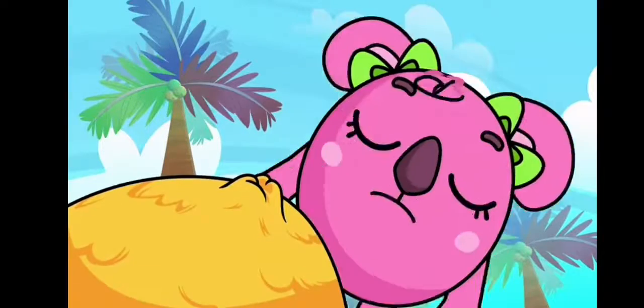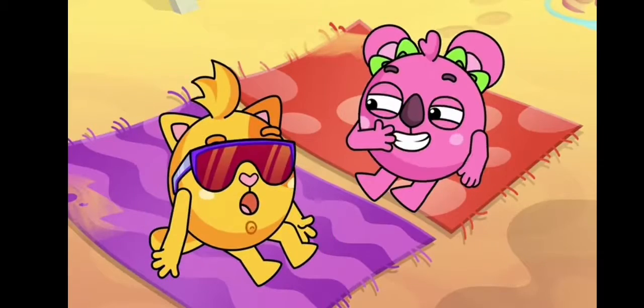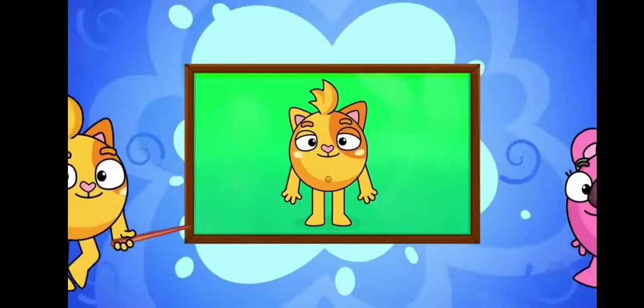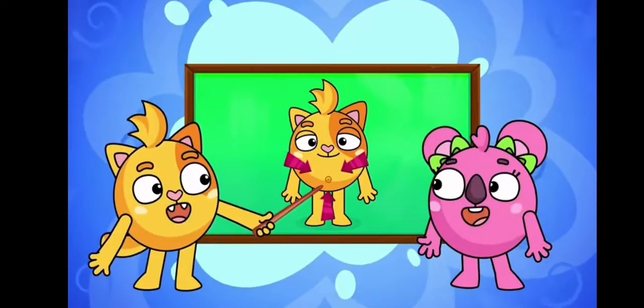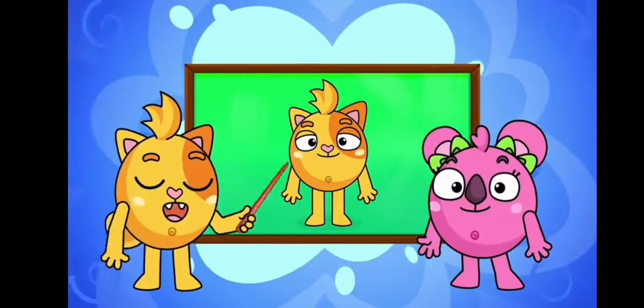What is that on your tummy? Pretty round and full. It looks a little funny. The answer's very simple. What is that? It's a belly, belly, belly button. You have it and I have one. It's a belly, belly, belly button.